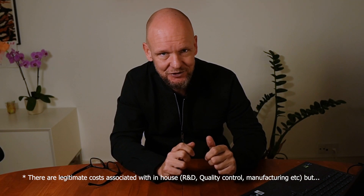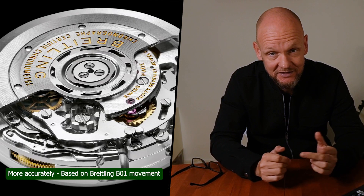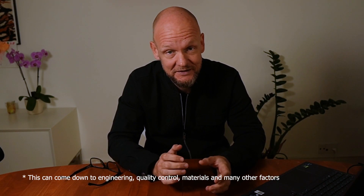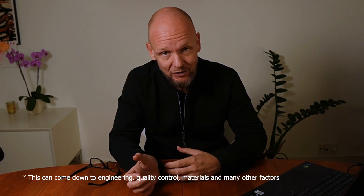In-house is also not a protected term. For some, this means that they have designed, produced, and assembled the entire movement. For others, this can mean that they have sourced a third-party movement and modified it in some way. Also, as many watch brands are owned by conglomerates, there is a lot of sharing among brands, which muddies the term in-house further. In-house does not necessarily mean the movement is better than a sourced movement — this depends on the standards of the manufacturer, their experience with building movements, and a whole lot more.